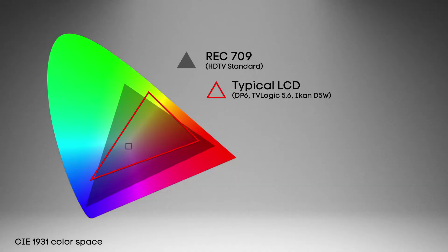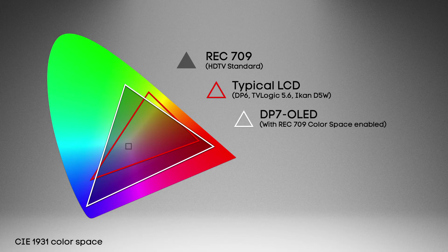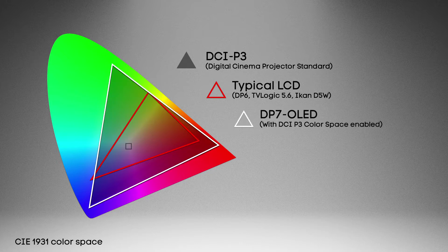Color is one of the most important things — people want the image on the monitor to reflect what is accurate based on what camera they're using and what color space they're working in. With the DP7 having an OLED panel with this enormous gamut, it made sense to take advantage of that — not just making it accurate but making it extensible and configurable to other color spaces that it could approach because of its enormous gamut.